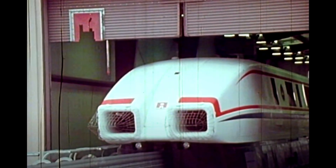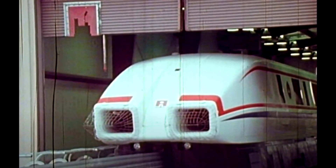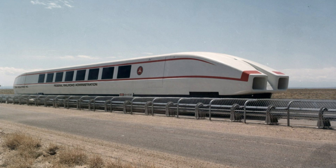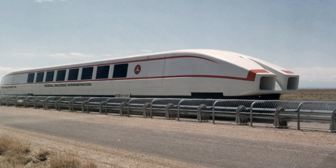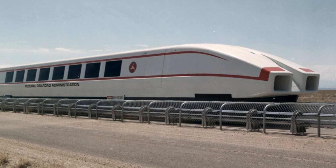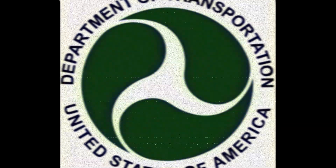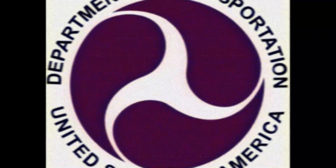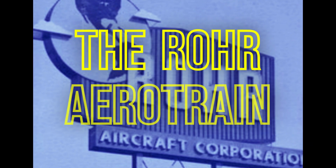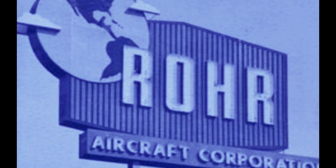What if there was a transit vehicle designed to go 200, 300, or even 400 miles per hour while riding on a cushion of air, designed to look like it was straight out of the movie 2001: A Space Odyssey? You might think it came from Japan, France, or Germany. It wasn't. It was a one-of-a-kind vehicle sponsored by the U.S. government and built by an American aerospace company. This is the story of the Roar Aerotrain, granddaddy of American high-speed rail.